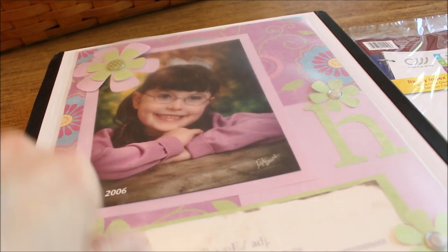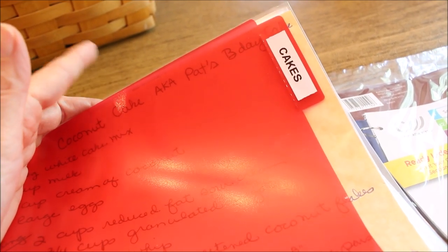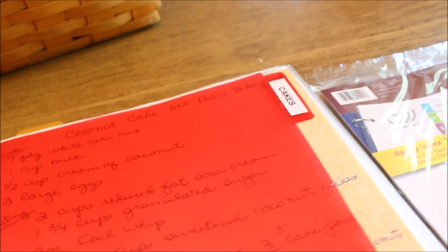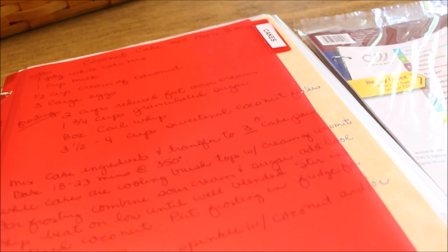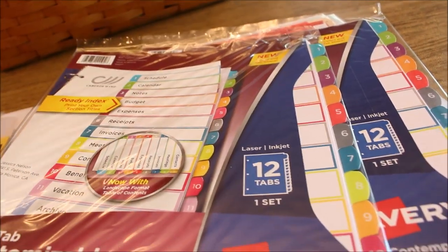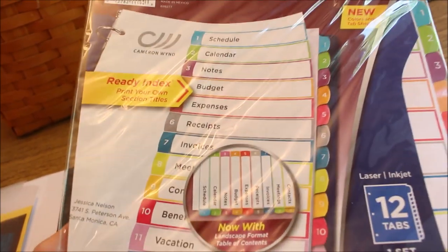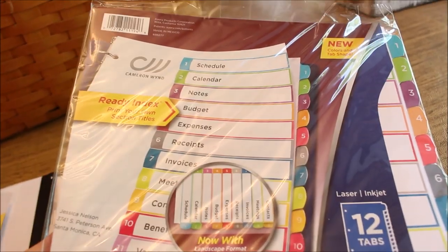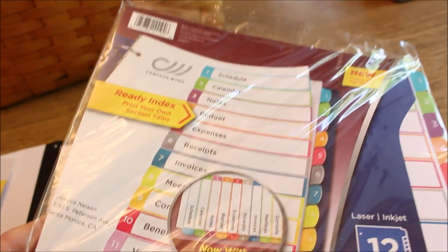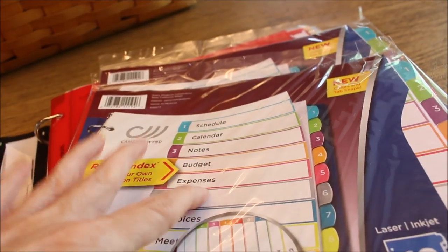Usually I make a cover page with one of the kids' pictures, and inside I have simple dividers — for example, one just labeled 'cake' with all the different cakes I've made throughout the years. What I'm finding is I need to be more specific. I ran up to Walmart, where they have all the back-to-school stuff out, and I came across these customizable Avery tabs that I thought would work really well so I can be much more specific in organizing my recipes and easier to find — there are 12 different dividers.